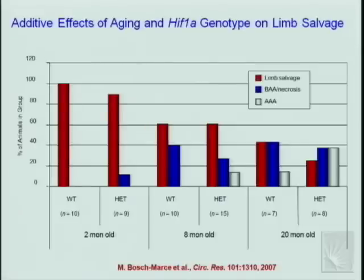The clinical concern is that reduced blood flow endangers tissue viability. Young wild-type animals recover without permanent sequelae, but 8-month-old animals show tissue necrosis in 40% of cases — either soft tissue necrosis or loss of one or more toes (below-ankle amputation). In 20-month-old animals, some have above-ankle amputation where the entire foot is lost. At every age, heterozygotes show a more severe phenotype than wild-type littermates.